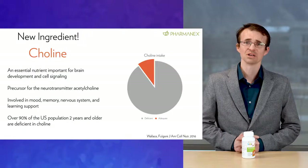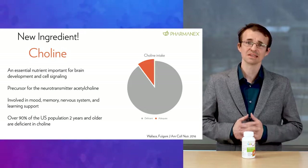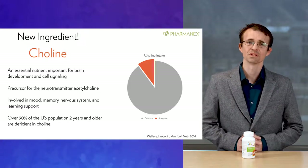Jungimals is also formulated with other trace minerals like manganese, molybdenum, chromium, selenium, copper, and iodine. Beyond vitamins and minerals, it also contains other important nutrients, including choline — which is newly included in this updated formula — and a blend of carotenoid antioxidants to make it SCS certified. Carotenoids and choline are other nutrients that are low or missing in children's supplements. Choline is an essential nutrient for brain development and cell signaling. It acts as a precursor for the neurotransmitter acetylcholine and is involved in mood and learning for kids. Our body can make some choline, but not enough to meet everyday needs. In fact, over 90% of the U.S. population two years and older are deficient in choline. Jungimals provides 30 milligrams per tablet to help fill nutritional gaps in children's diets.